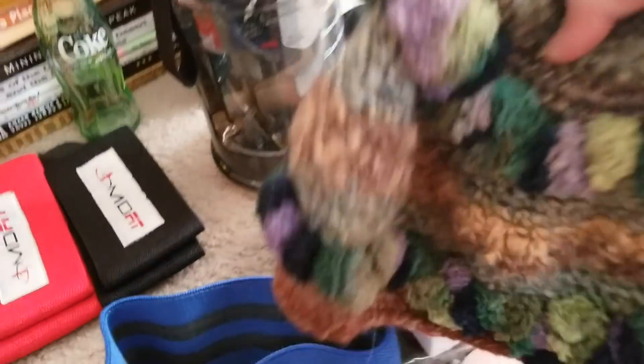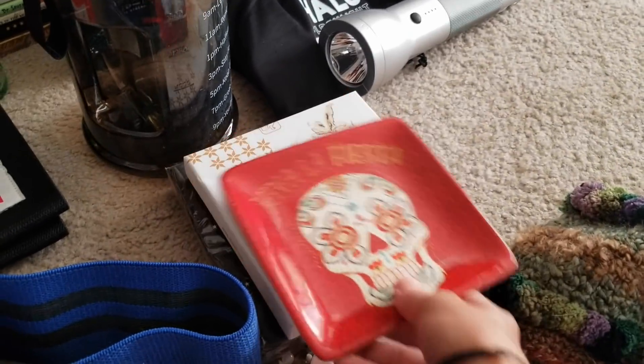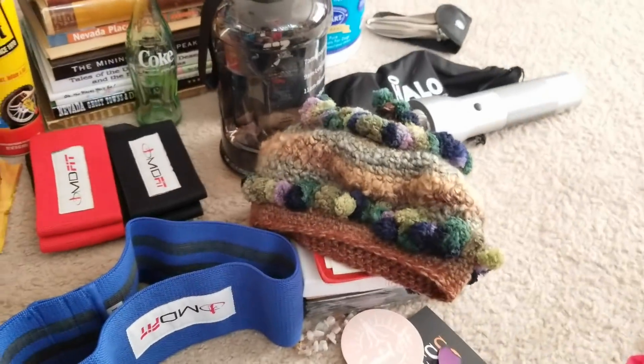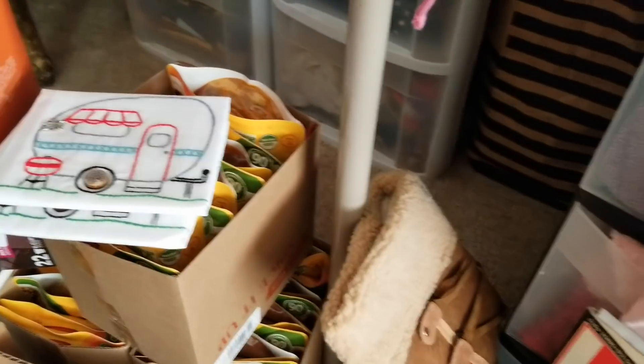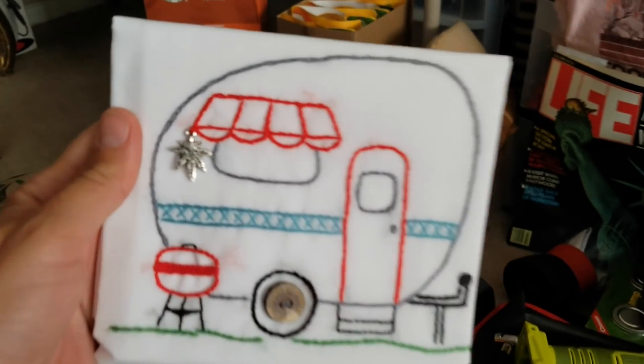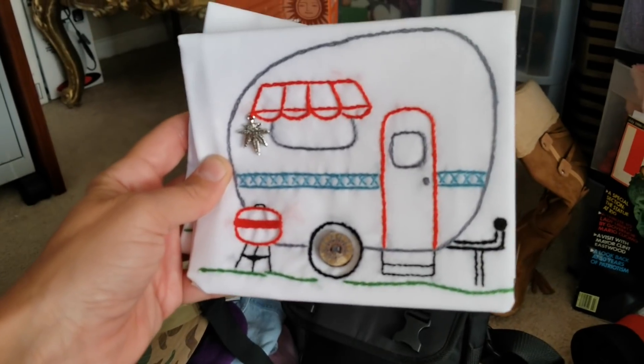One woman knitted me this funky winter hat - how cool is this? I'm going to love wearing it this winter. She also sent me these cool Dia de los Muertos napkins - love that Mexican aesthetic. And speaking of homemade stuff, this is amazing: a woman in Kansas made me these beautiful little tea towels for my trailer. She embroidered a little vintage trailer on them with a little magic leaf hanging from the awning. She took the time to make these for me - a stranger she's never met - which is really humbling.